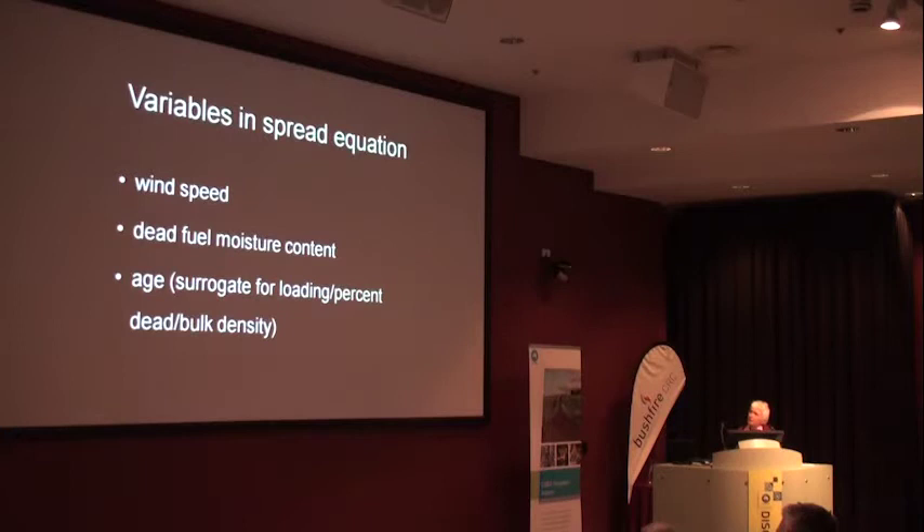The variables in the spread equation were wind speed, dead fuel moisture content and fuel age. Age was used because it was easier for managers - it tends to be a surrogate for loading, percent dead and bulk density. As the fuel gets older there's more loading and less bulk density, so all those factors probably contribute to the rate of spread, but putting age in makes it easier for the model to be used.